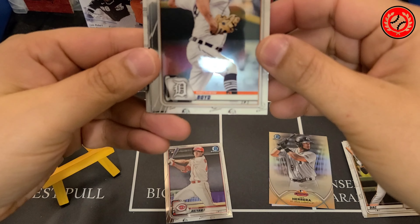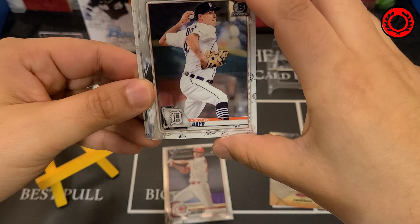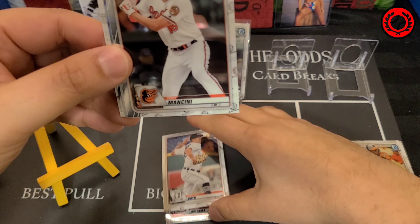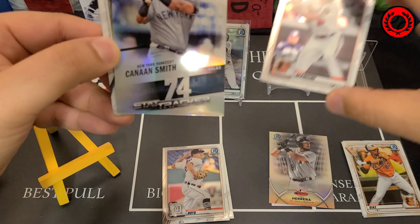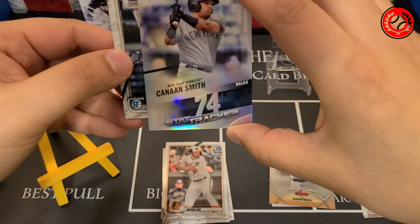There's going to be two mini boxes inside. Each mini box is going to have six packs and one auto, with five chrome cards per pack. So there's 30 cards in each one of these. Really cool packaging — I'm probably going to hang on to it.